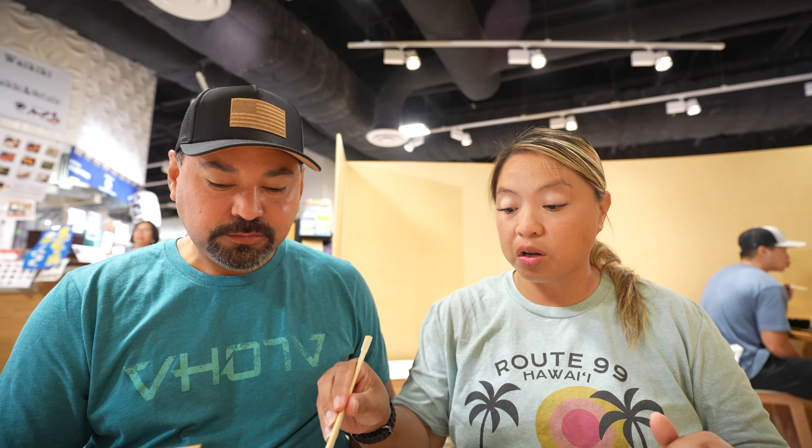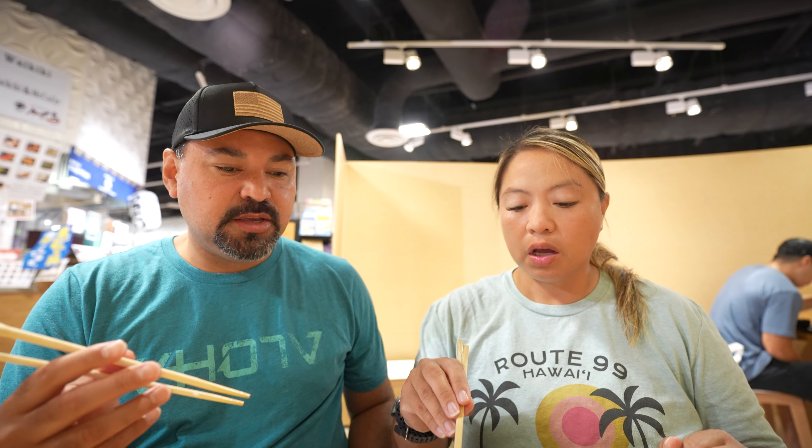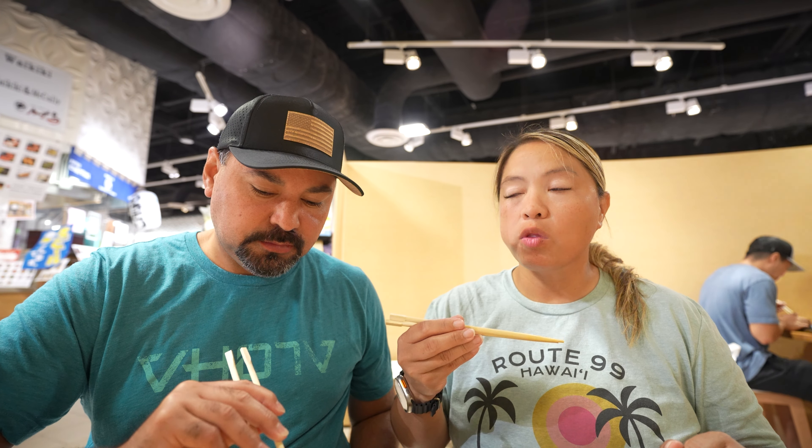It literally just melts with the temperature of your body, and that's what it's meant to do. It is extremely flavorful. It comes with some vegetables — I think it's just bamboo shoots. I'm gonna chase it with some rice. Oh my lord, I feel like it's melting before I can get the rice. And to think that this place is inside of Mitsuwa, which is a marketplace, right here in the heart of Waikiki, so easily accessible.